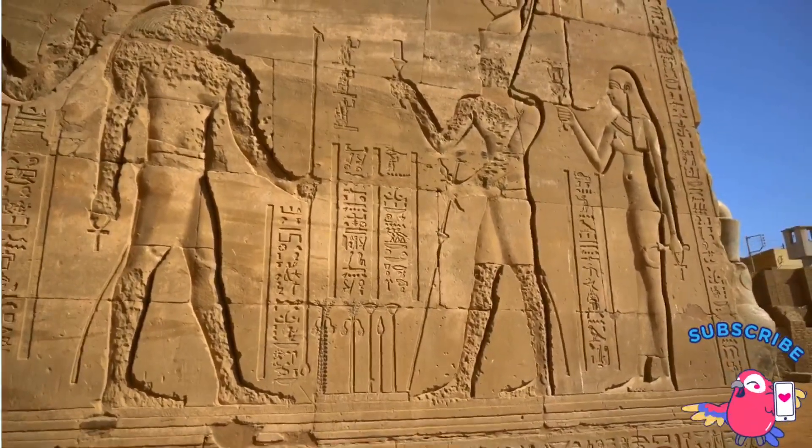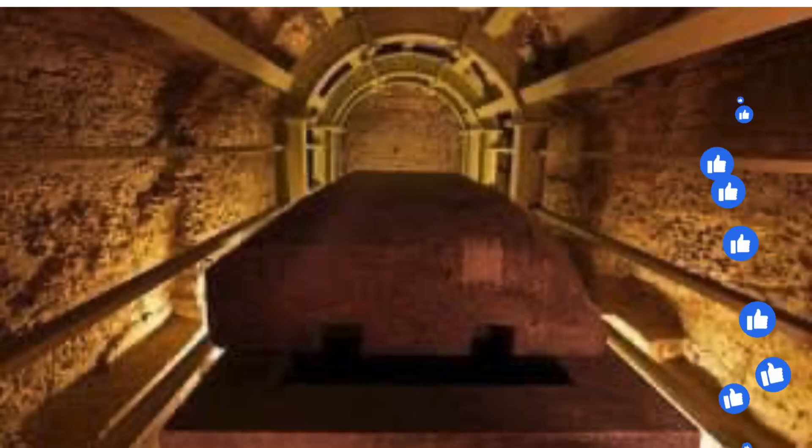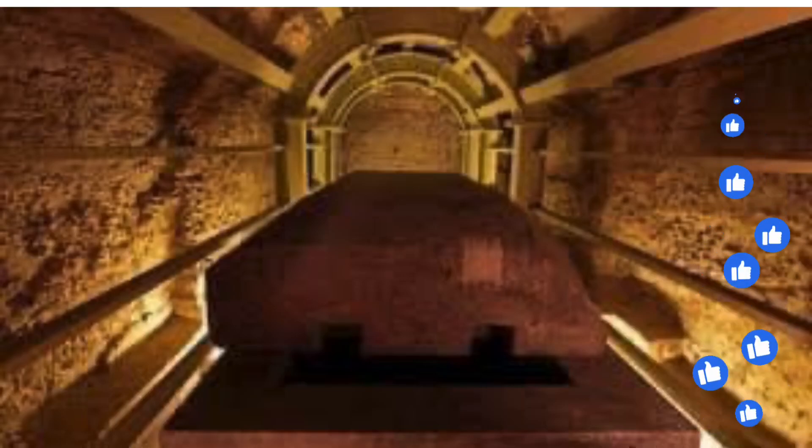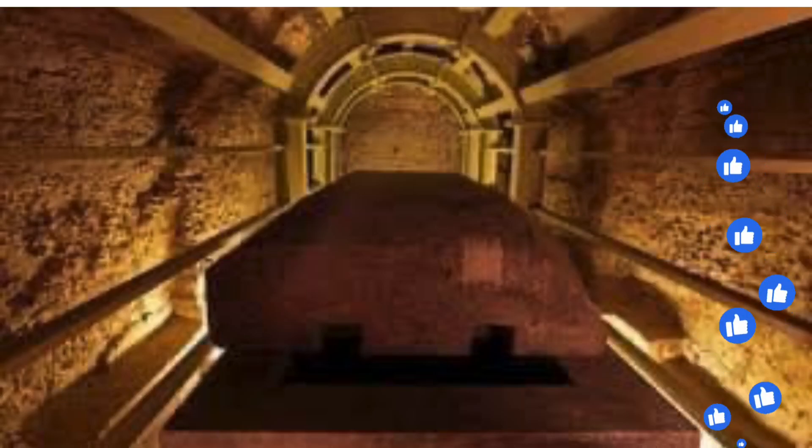How did the ancient Egyptians construct and use technology and machinery to dig such tunnels 5,000 years ago? These tunnels could only have been constructed with digging machines similar to those used in the construction of the Suez Canal.